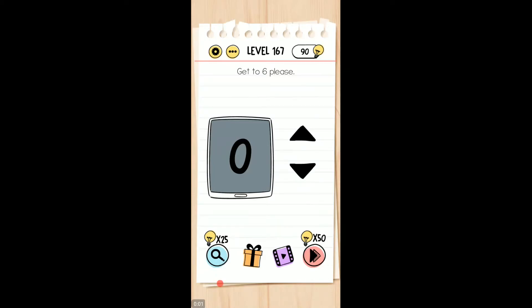Welcome back friends, I'm playing level 167 of the Brain Test Tricky Puzzle. Get to six, please.